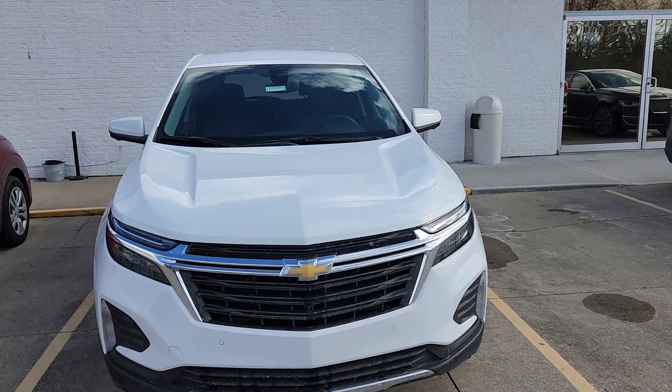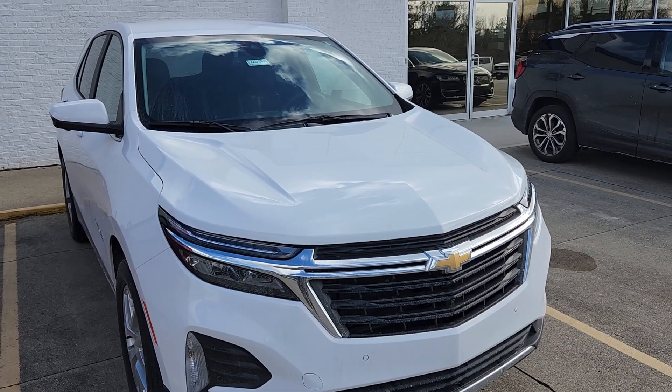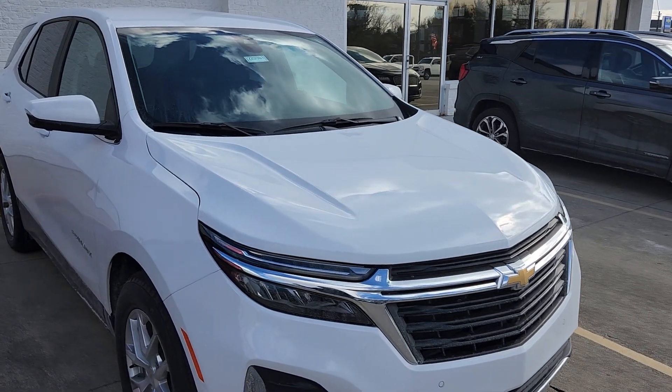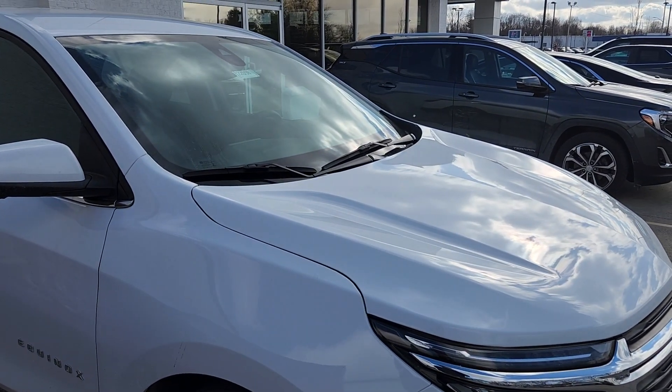MSRP is $31,885. We are honoring GM employee and supplier pricing. Because this vehicle is being used as our service shuttle, we have an $1,895 discount, bringing the sale price down to $29,990.